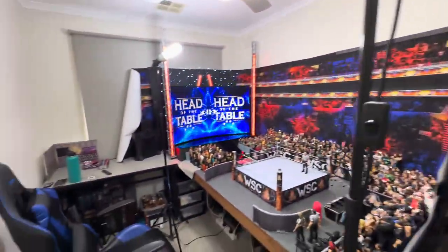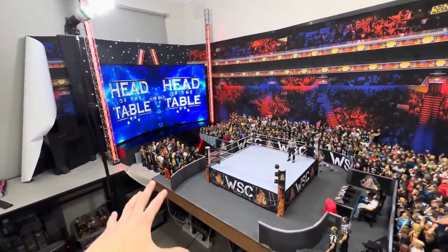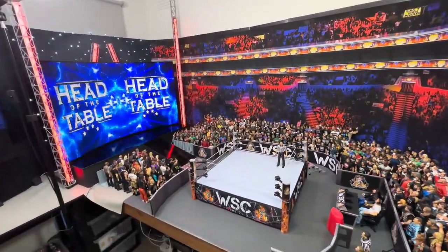But that was the figure room tour of WSC for 2024. Thank you guys so much for checking this video out. Please smash the like button if you liked it, subscribe to the channel, comment down below, and I'll see you guys on the next video.